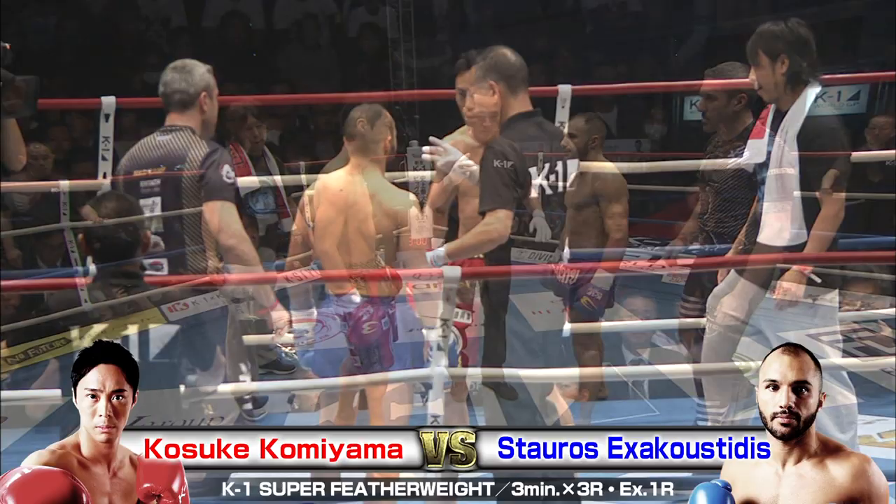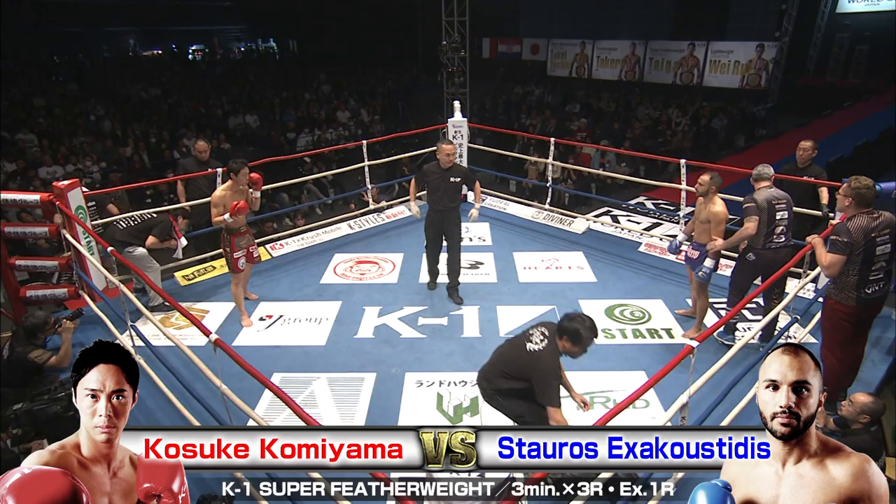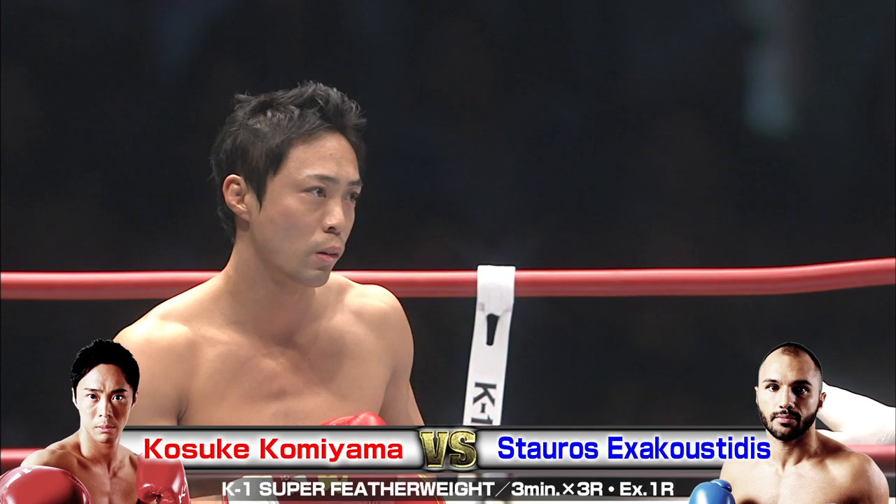We're back with the K1 World Grand Prix 2017 Japan K1 Heavyweight World Championship Tournament at the Saitama Super Arena, in the community arena configuration. We've got 8,000 screaming fans ready for this next bout of action to kick off. In the red corner, Kosuke Komiyama taking on, in the blue, Stauros Exacustides. I'm Brian, and I'm Phil. Let's see what happens in the ring tonight.